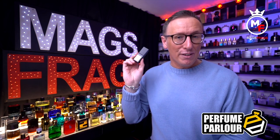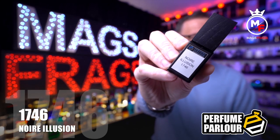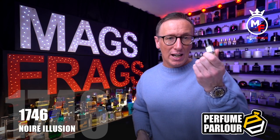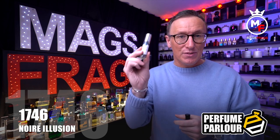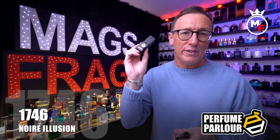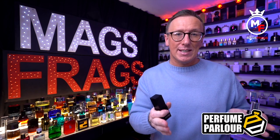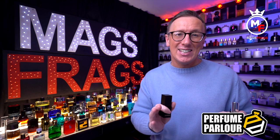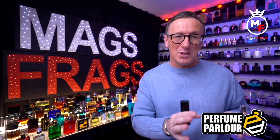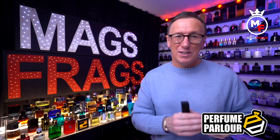The Black Phantom clones are called Noir Illusion, perfume parlour code 1746. These are £5.25 for the 6ml roll-on, £6.75 for the 30ml standard spray, and £11 for the 15ml extract spray. All 12 of these sample bottles cost me less than £90 in total — roughly the price of a single designer fragrance — giving you lots of high quality smelling fragrances to have fun with.